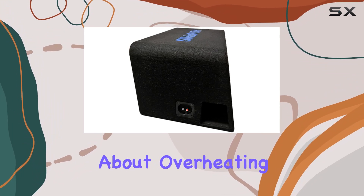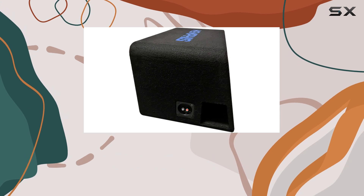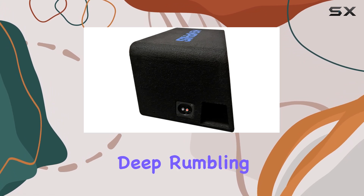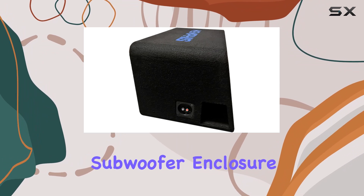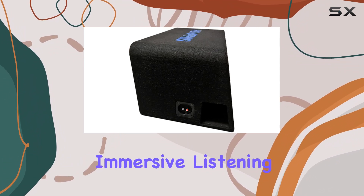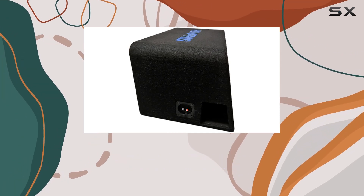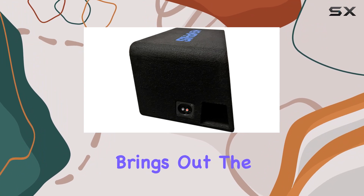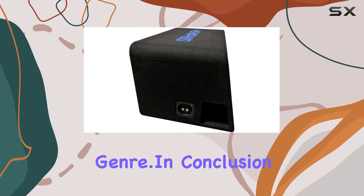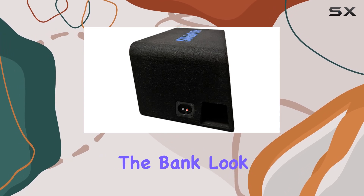But let's not forget the most important part — the sound. From deep rumbling lows to tight punchy bass lines, the M7 loaded subwoofer enclosure delivers an immersive listening experience that will have you feeling every note in your bones. Whether you're blasting hip-hop, rock, or electronic music, this enclosure brings out the best in every genre.